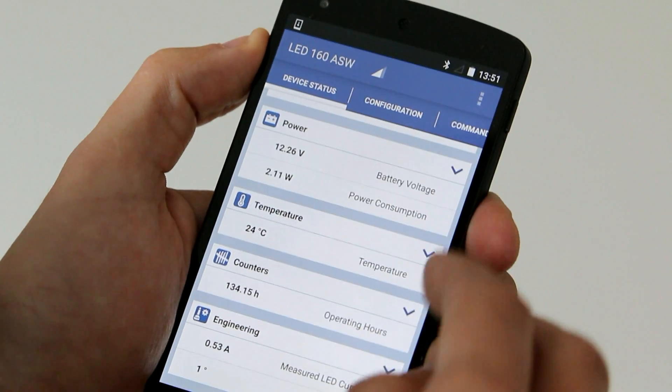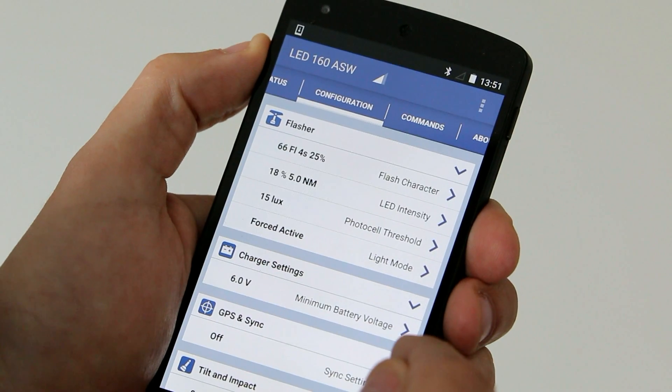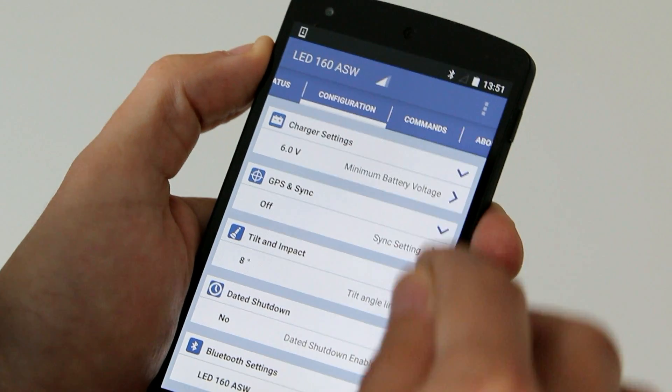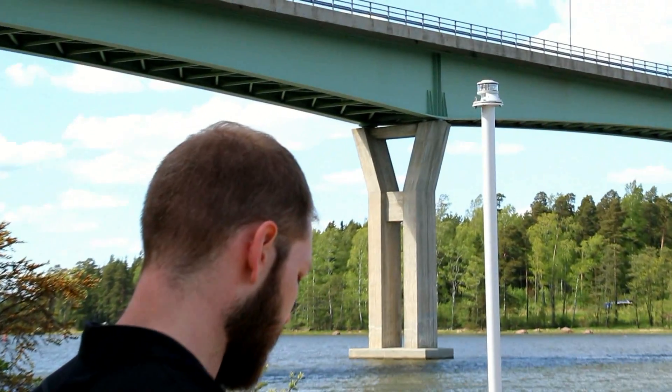The new LightGuard Bluetooth app is very easy to use. You can check the status and configure your lantern from a distance of up to 50 meters. All you need in the field is your mobile phone.